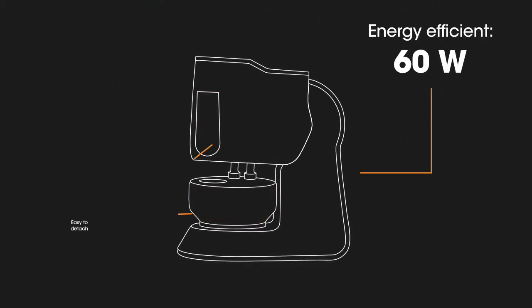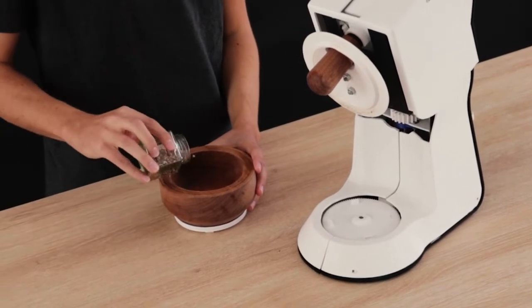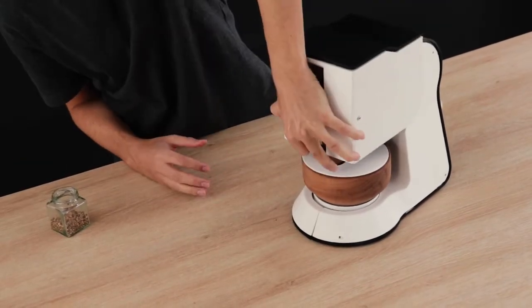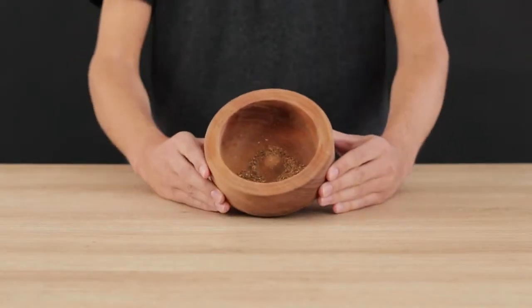Spicerro is energy efficient, easy to clean, and compact like a mixer. To top it off, we made it easy to use. Just place your spices in the bowl, close the Spicerro, set the timer — and voila!